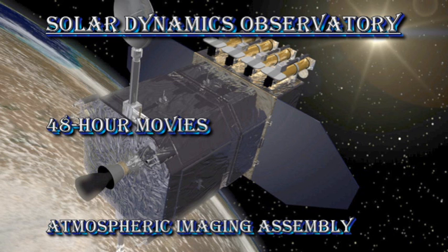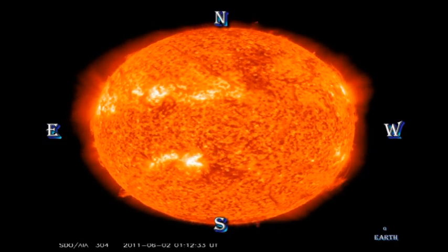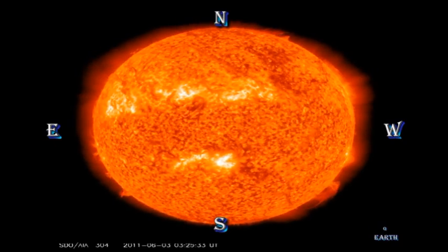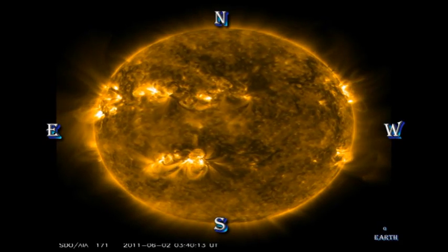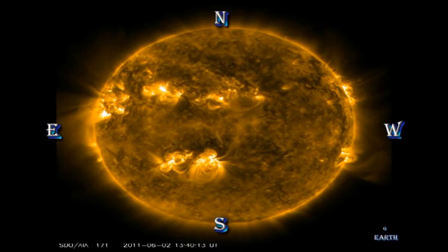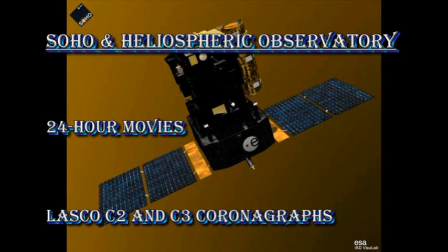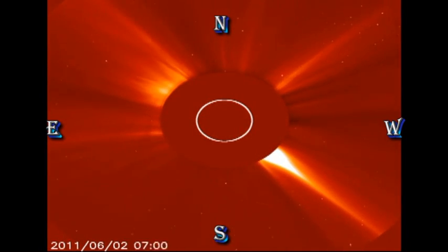Let's see what's going on in the transition region and corona from the Atmospheric Imaging Assembly data on SDO. The transition region movie shows us that 1226 continues to give us eruptions, which should translate into coronal mass ejections. The 48-hour X-ray movie shows us how the activity has quieted down — initially quite violent and then returning to its normal sub-flare variability. Looking at the SOHO coronagraph data, there have indeed been several coronal mass ejections, and one in particular towards the end looks to be what is called a halo event, meaning it's heading towards us.